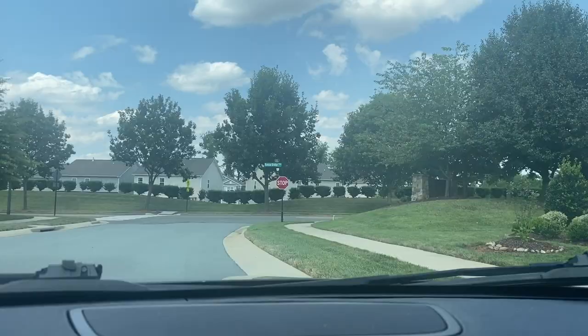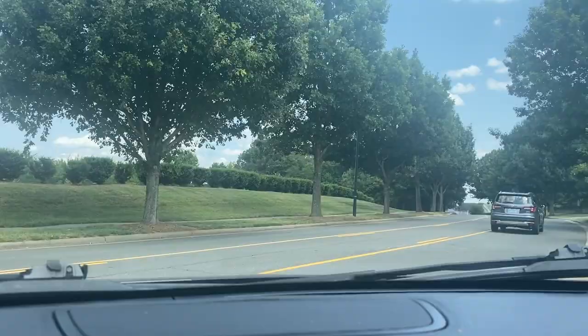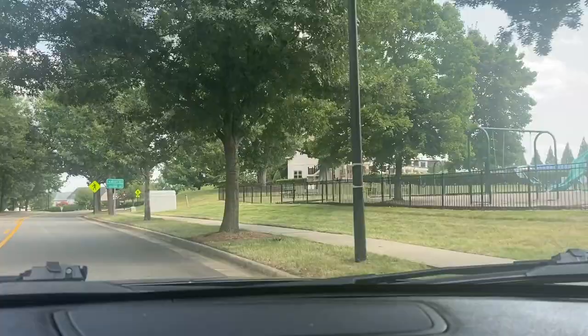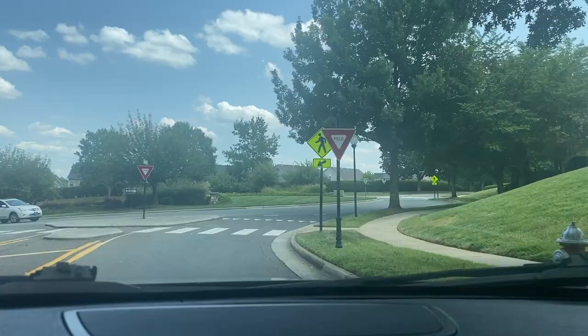This community, the Glen, is 55 and plus. This is the main road that goes throughout the whole subdivision. And we have some parks, some playgrounds — and this is the clubhouse. You have basketball courts, and look how huge that clubhouse is. You've got swimming pools, dog parks — it's really big.